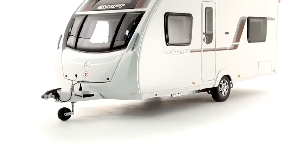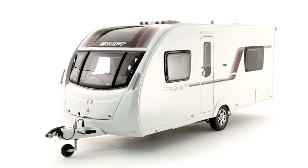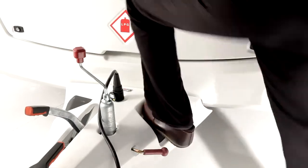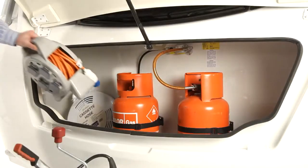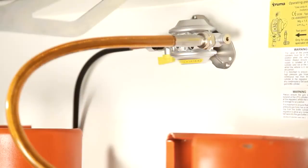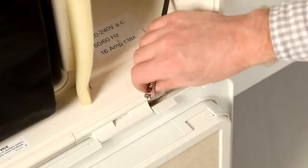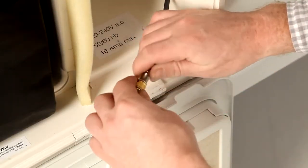The new models are packed with features. Just a few examples on the outside are a step-on hitch cover for easy access to clean the front, a wide front gas locker door, a stainless steel braided gas hose for improved reliability, a high security entrance lock, and an aerial point in the battery box for portable satellite dish connection.